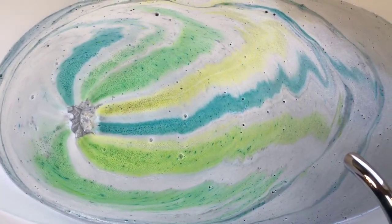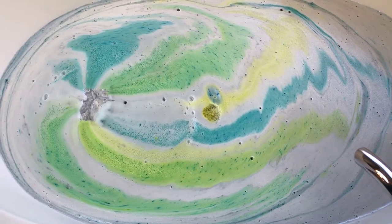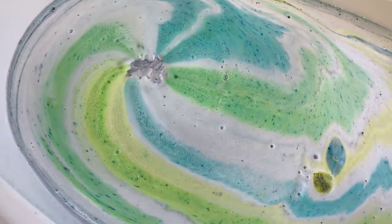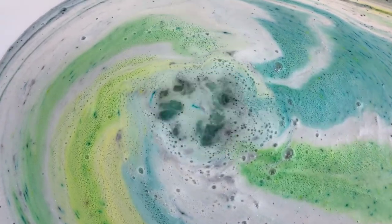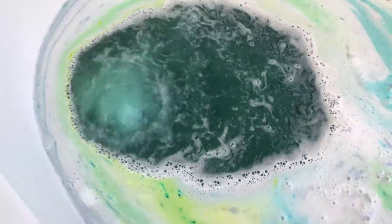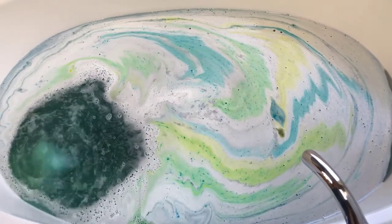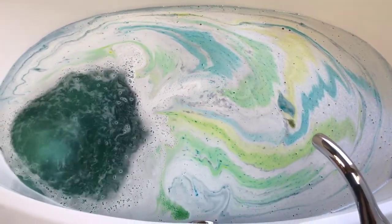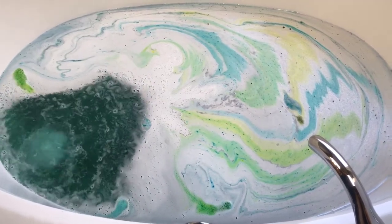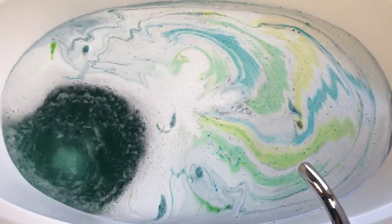These big huge bath bombs that float — I'm in awe of them because they're just so heavy. Look at that bath art, it's so pretty. I'm not even going to touch it — it's so cool! The whole thing is just so cool. That is going to be some gorgeous bath water.